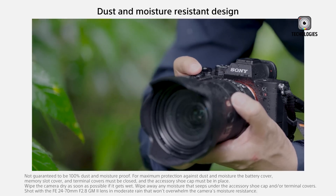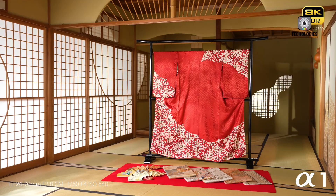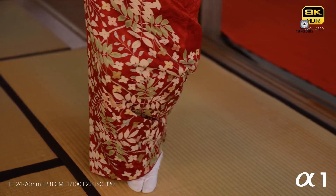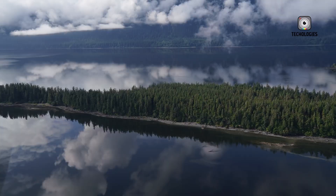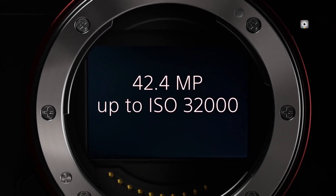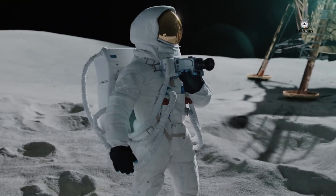Moreover, introducing a global shutter into the A1 Mark II could complicate matters for photographers who rely on the camera's versatility. For example, landscape photographers and portrait artists often prioritize dynamic range and color accuracy over burst speed, while filmmakers need a balance of image quality and video features. Sony would need to find a way to bridge these competing demands, perhaps by developing a hybrid system that can switch between global and rolling shutter modes depending on the shooting scenario. A hybrid shutter system could offer the best of both worlds — the speed required for action photography and the high fidelity needed for more static or artistic work. However, such innovations come with their own set of engineering challenges, and cramming ultra-high resolution, blistering burst speeds, and top-tier image quality into a single flagship product is a monumental task unlikely to be achieved without some form of trade-off.